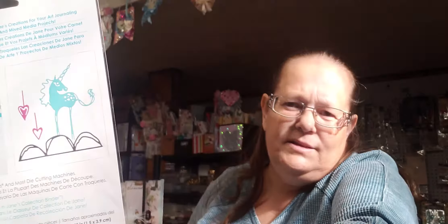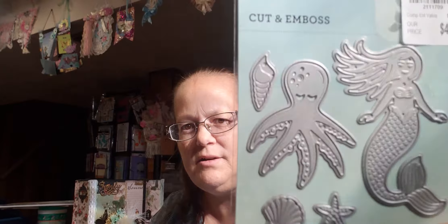I've never seen a Jane Davenport die before, but I found this little unicorn and he's so cute. And then I found this little mermaid and her octopus, and some shells — these are cute. I found some stamps from St. Tropez by the Sea — these are stamps from Freemont, and I really like those.